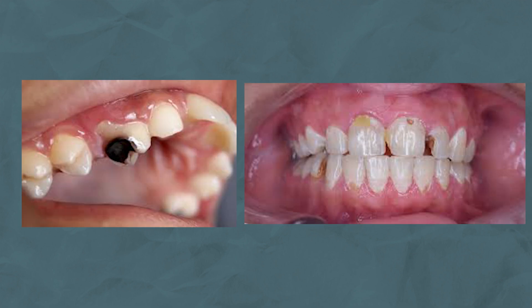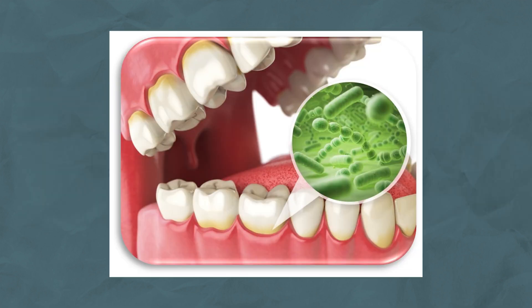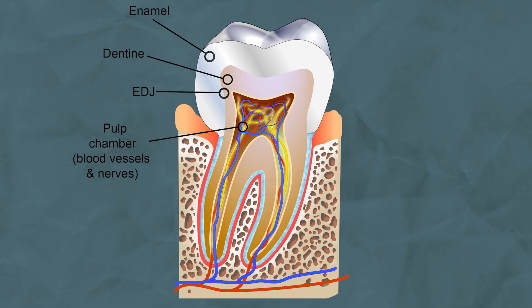Tooth decay is simply the loss of tooth tissue caused by bacteria breaking down sugar from your diet, which results in the production of acids. It is the production of these acids which causes the loss of tooth minerals and results in the formation of a cavity or hole in your tooth. Over time, as the cavity becomes larger, you may start to experience some symptoms such as toothache or sensitivity.